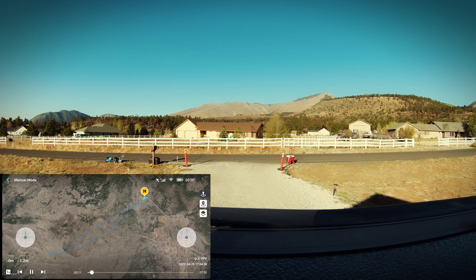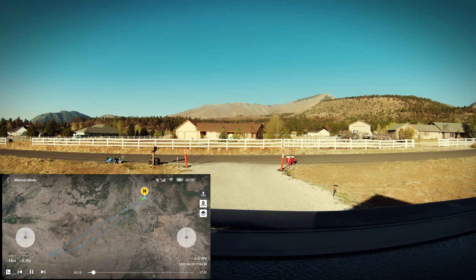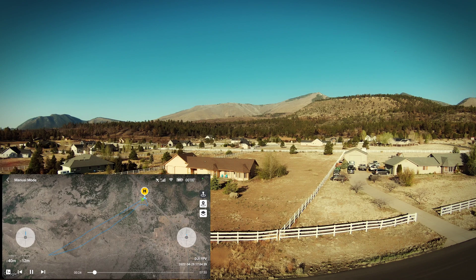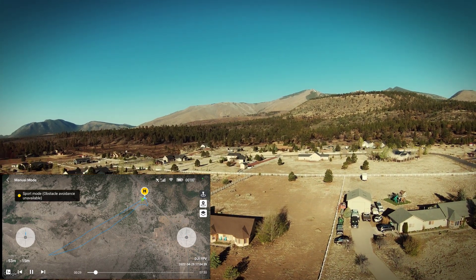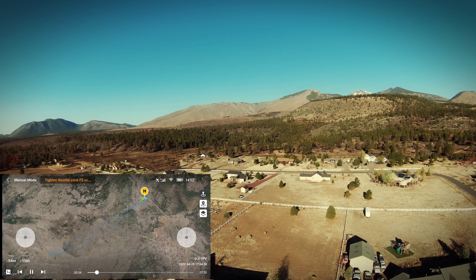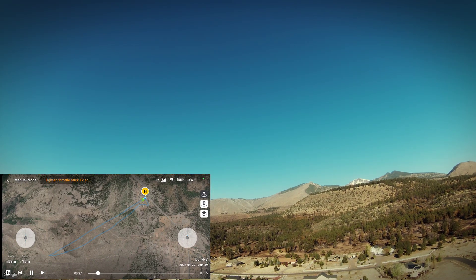I had video to my goggles but I had reached the built-in highest point that the drone can go. From my house I'm climbing, so even though my AGL — my above ground level — isn't that high, it's adding from where I took off to where I ended, so that becomes quite a climb. Kind of a bummer.